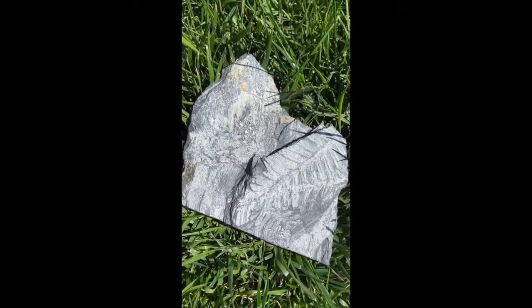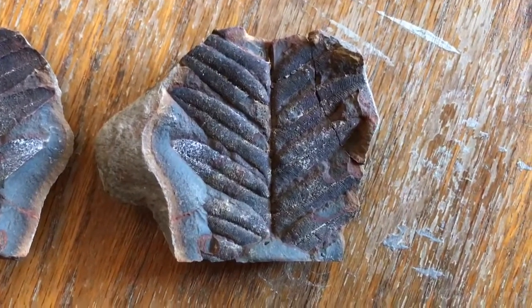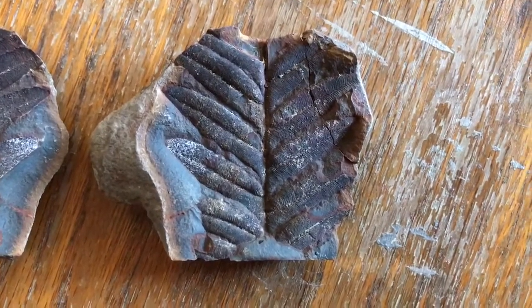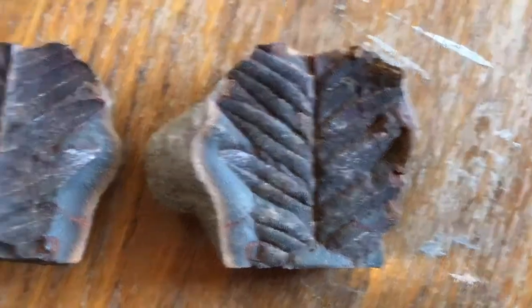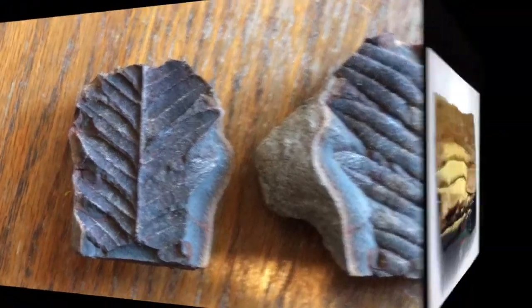One way plants can be fossilized is when a leaf is buried under layers of sediment. Here the leaf is compressed and preserved in great detail, just like this large fern from the Carboniferous. You can see that there are two sides to this fossil. When the fossil was uncovered, the nodule was opened up to reveal the fossil itself along with the imprint of the fern on the other side.